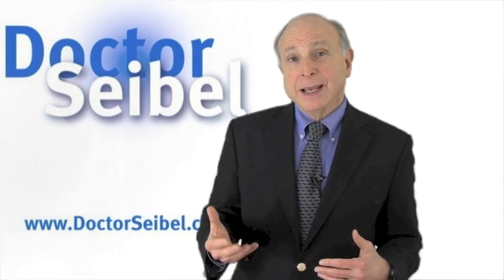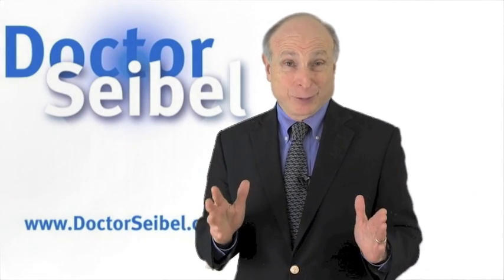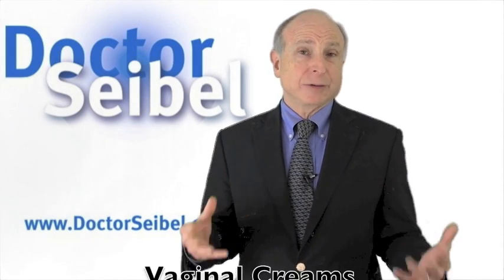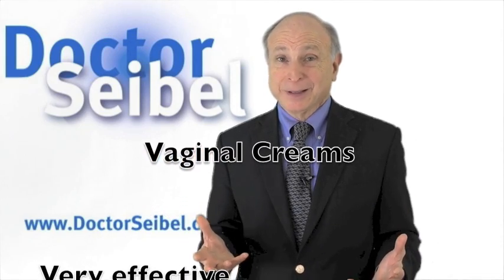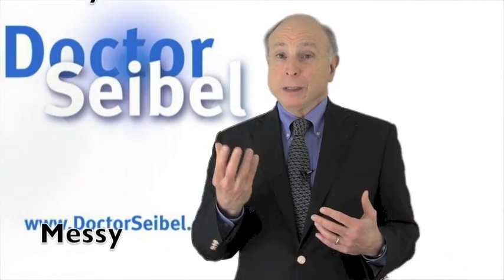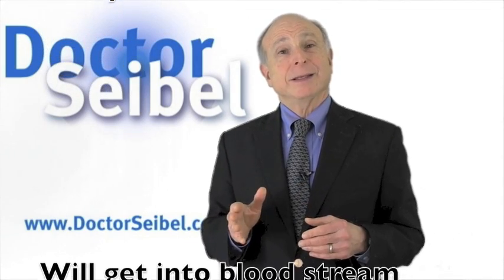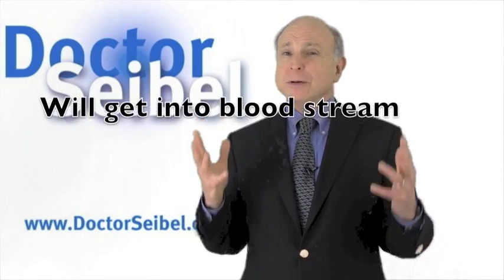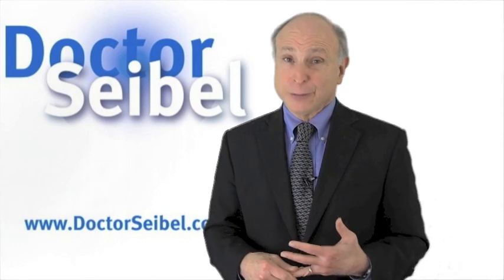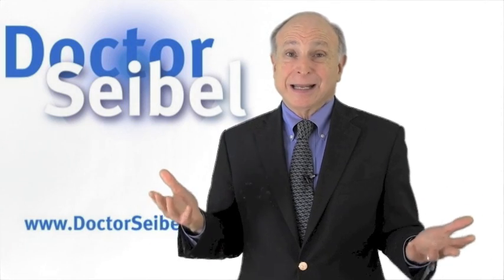What you have to remember is that after you stop using any of these, whatever their benefits are, it's going to go back to what it was before you started in about two or three months. People like the Premarin or Estradiol creams because they're very effective, but the downsides are that they can leak out and be a little messy, and you will get some estrogen into your bloodstream. So if you're trying to avoid estrogen in your bloodstream — perhaps because of an estrogen-sensitive cancer or another reason — realize that the creams will get into the bloodstream at least to some extent.